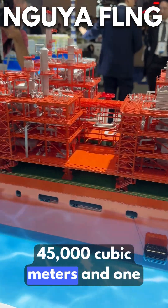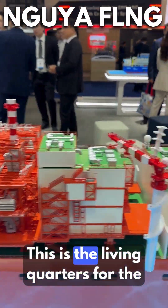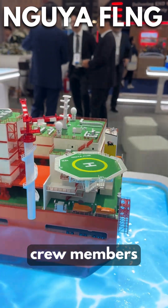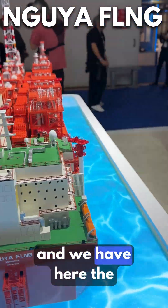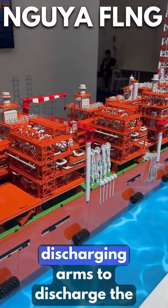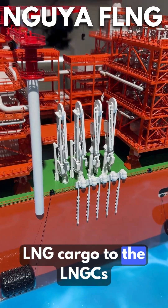There is also one tank for condensate. The living quarters can accommodate 150 crew members. The discharge arms are used to discharge the LNG cargo to LNG ships.